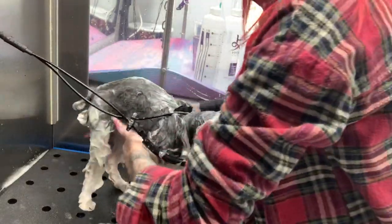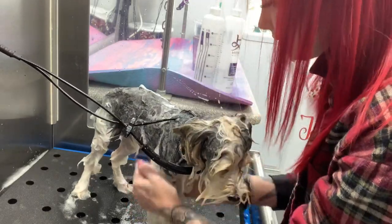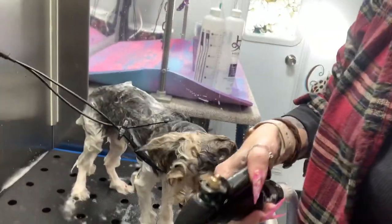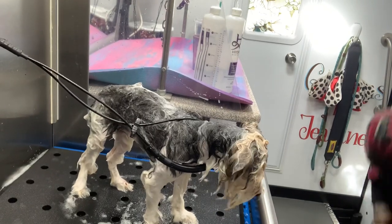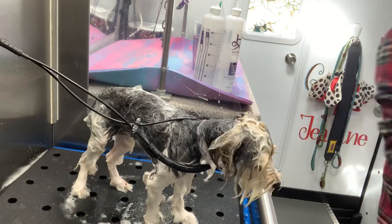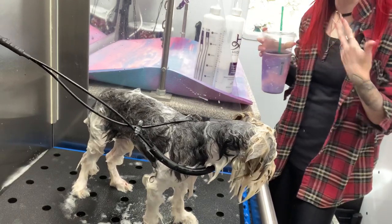He's all lathered up super well, all over the body. He's so tiny — little stick figure. Now I go ahead and grab a towel out. I like doing the towel midway, because a lot of dogs see the towel and think they're done, and they'll start jumping all over. So if I do the towel midway and dry my hands with it, it kind of stops them from doing that.